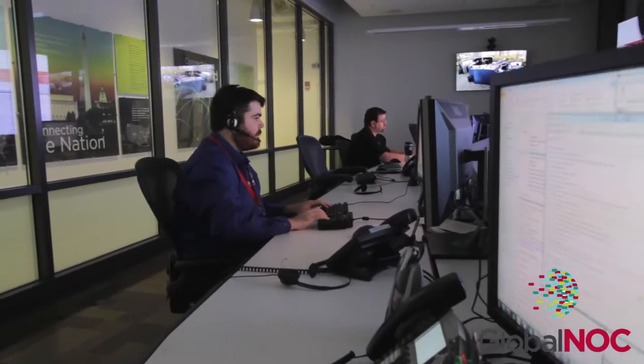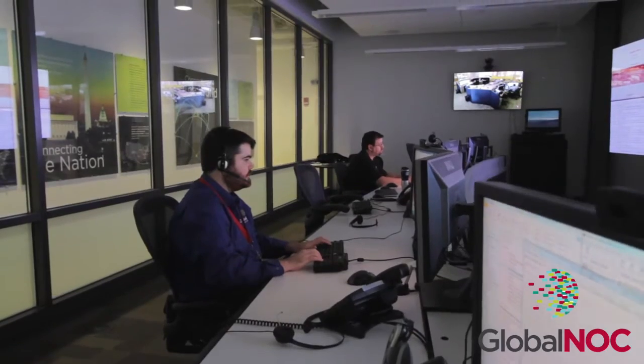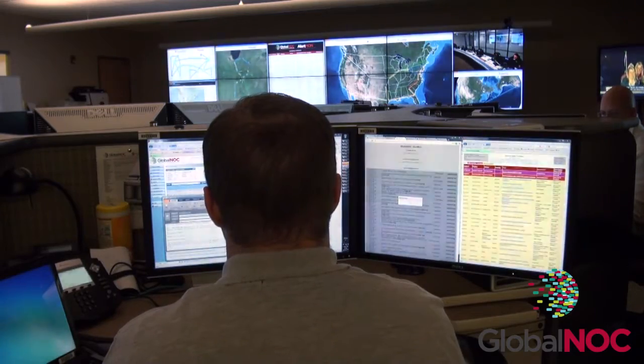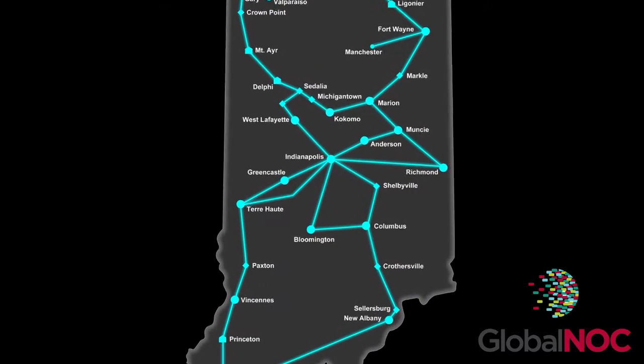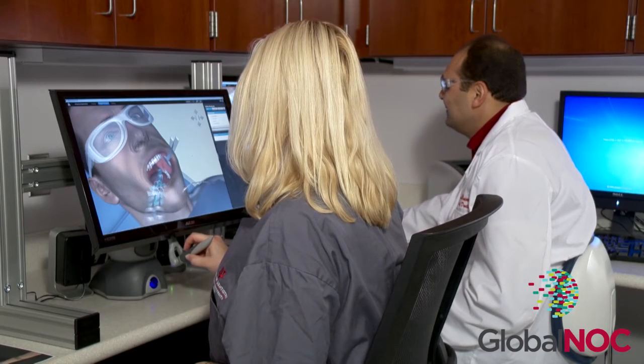While we provide carrier-grade, complete network operations support for the R&E community with a customized suite of service desk and Tier 1, Tier 2, and Tier 3 engineering services, we are not just a service provider. Instead, the Global NOC has always been a member of the community we serve and a partner for every initiative that we support.